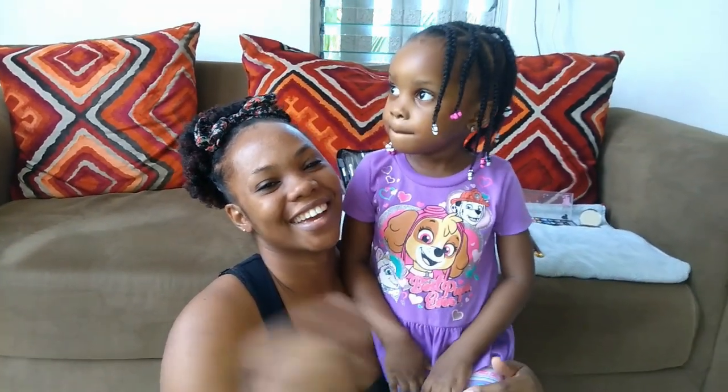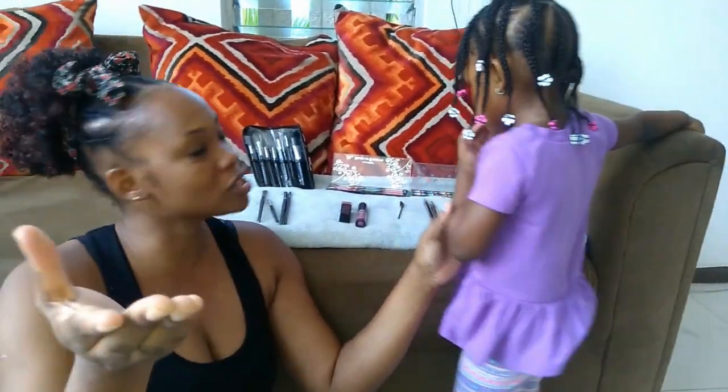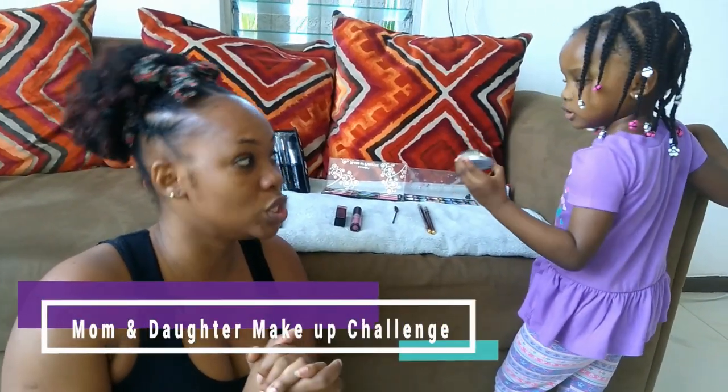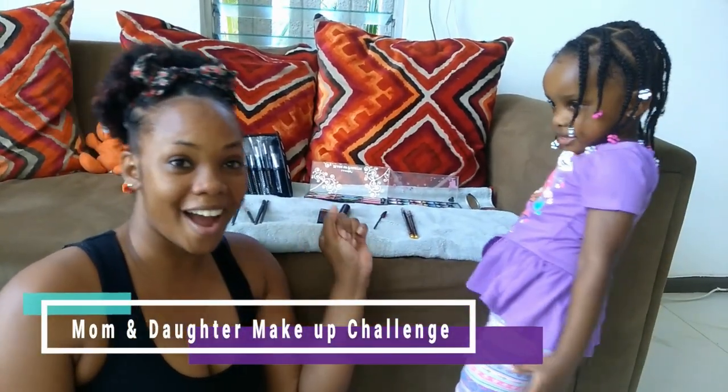Hey guys, welcome back to another lit video! The title is not lying, guys. On this video I'm about to do a makeup challenge with my three-year-old. She's gonna put makeup on mommy's face, so you can see my face is all clear.